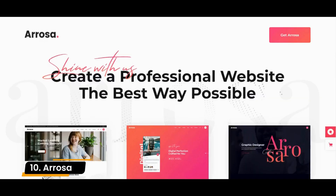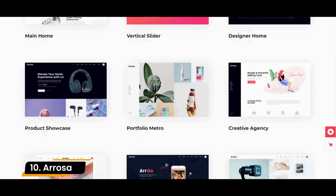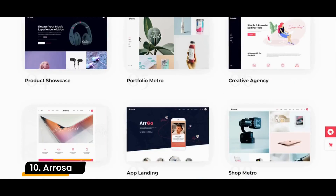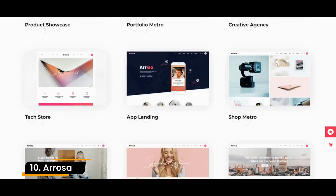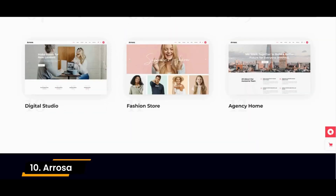Number 10: Arosa. A superb cost-free WordPress theme which can be an ideal choice for any kind of website, be it a straightforward blog or an expert business website. Its variety of applications is unlimited, as it is suited for both tiny company sites as well as startup business webpages.